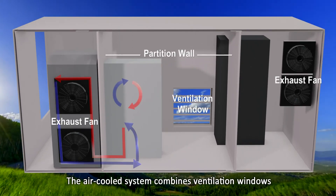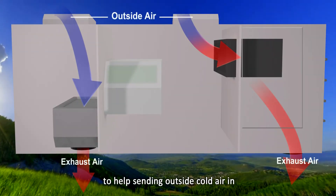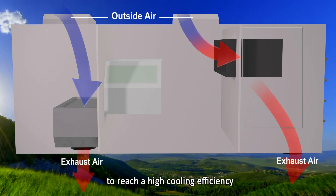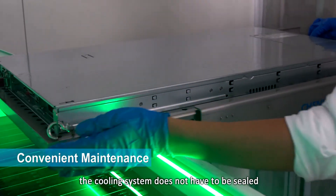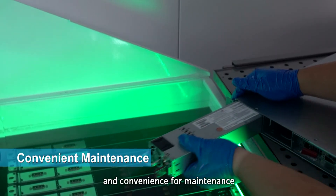The air-cooled system combines ventilation windows and exhaust fans to help send outside cold air in and dissipate the inside heat out to reach high cooling efficiency. Since the single phase coolant does not evaporate in the air, the cooling system does not have to be sealed and can achieve both energy efficiency and convenience for maintenance.